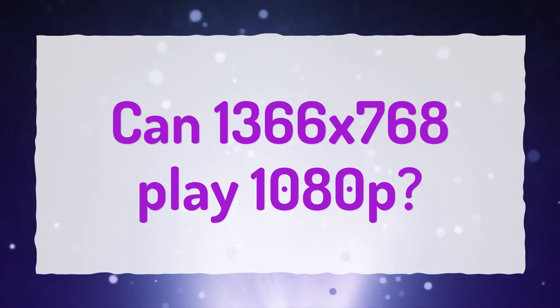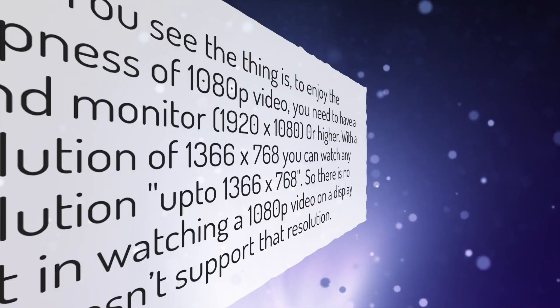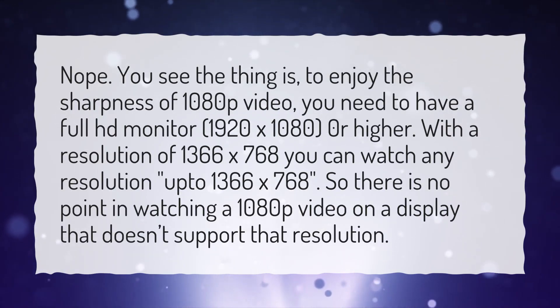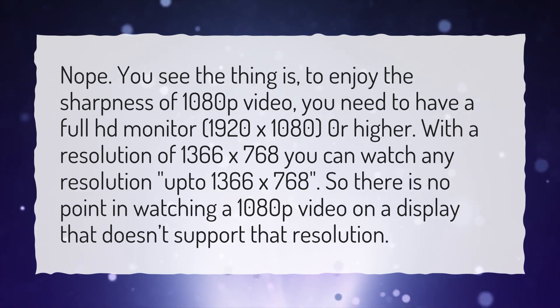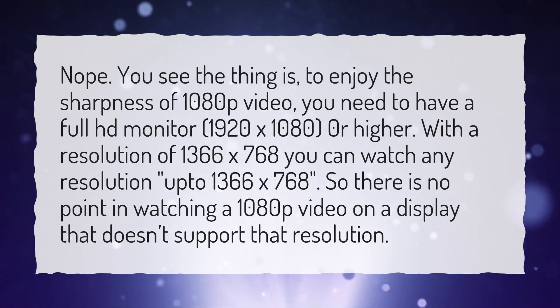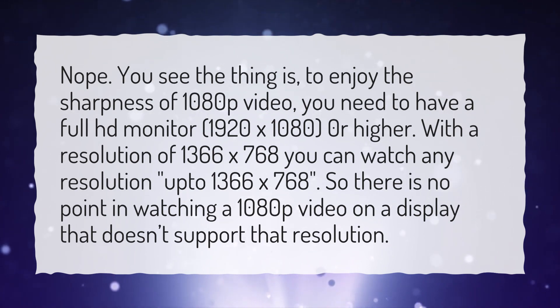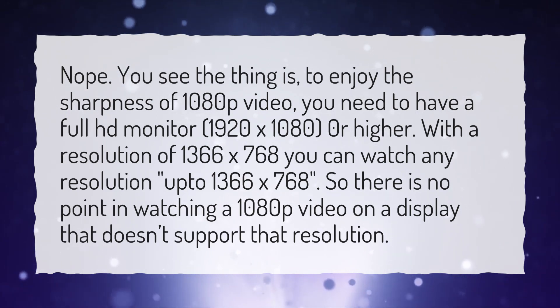Can 1366x768 play 1080p? Nope. To enjoy the sharpness of 1080p video, you need a full HD monitor — 1920x1080 or higher. With a resolution of 1366x768, you can only watch content up to 1366x768, so there is no point in watching a 1080p video on a display that doesn't support that resolution.